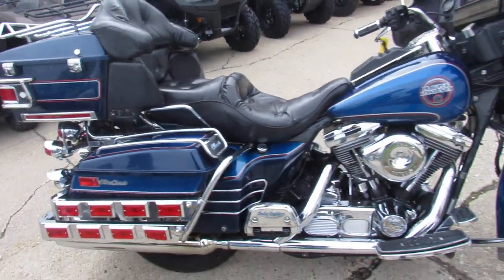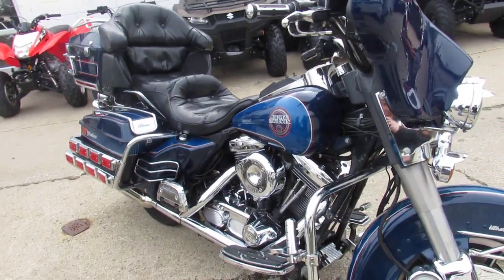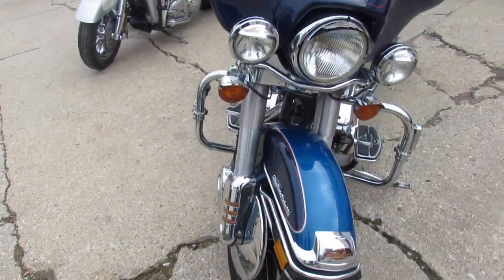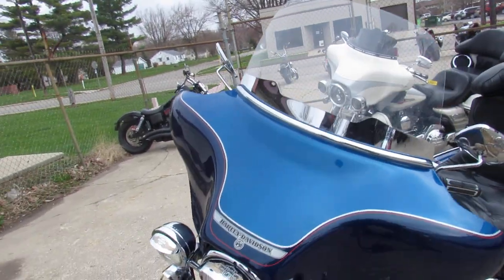This one is a nice clean bike for the year — 1992 Harley-Davidson Electroglide. As you guys know, it comes with the Evo motor, evolution motor. This thing's super clean, runs strong, all the fluids have been changed, ready to hit the road. Comes in a blue two-tone blue paint.